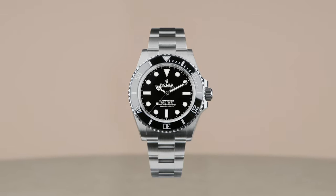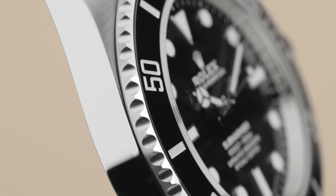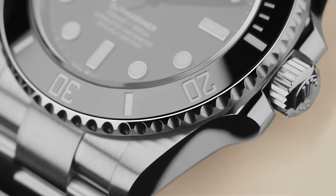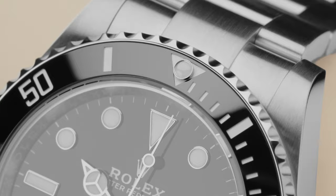Now waterproof down to 300 meters, the Submariner features a Cerachrom bezel insert in ceramic, which is unaffected by ultraviolet rays and seawater. It's virtually scratch-proof and can be rotated to measure dive times of up to 60 minutes.